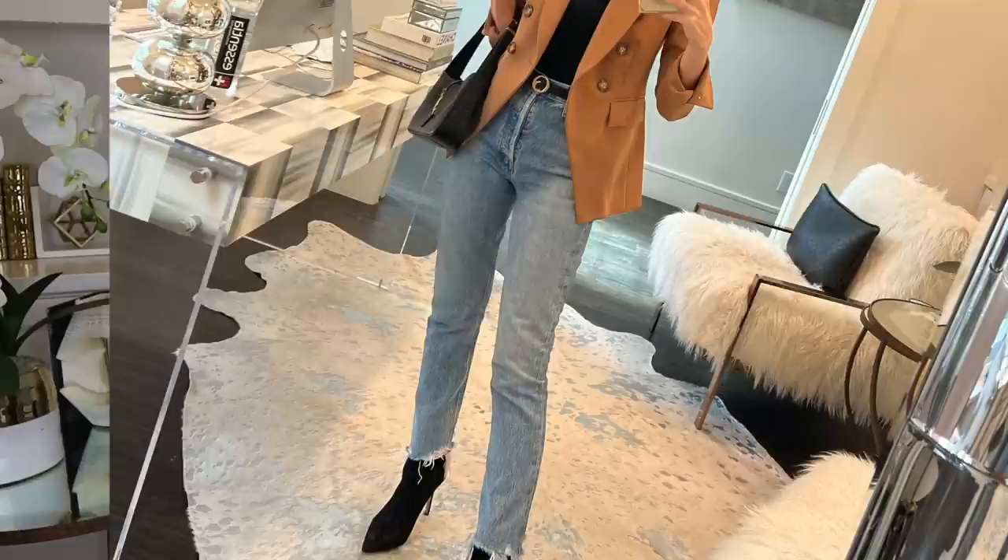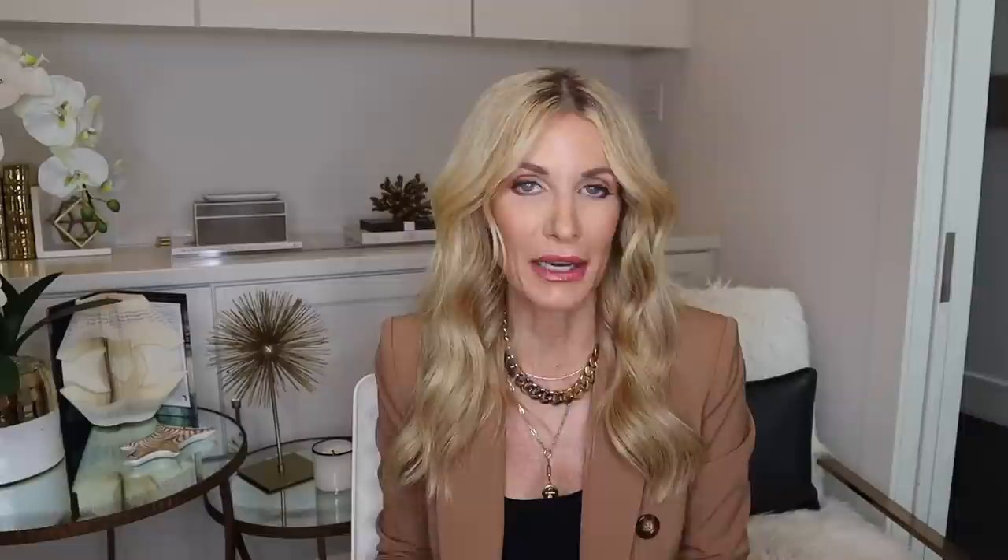These are the Agolde Riley jeans — the ones I'm actually wearing right now, and they look really good with the boots. I love wearing boots with shorter cropped denim because it shows more of the boot. These are a high-waisted slim straight leg and I love this light wash. The hem is frayed, which creates a bit of interest, and they're very slimming. I also think these jeans will look really good with the sneakers I'm about to talk about.